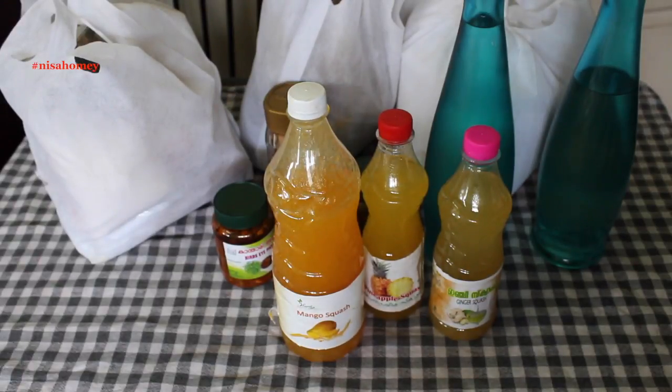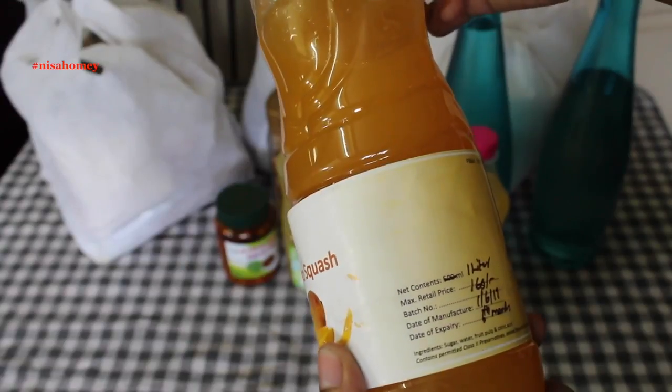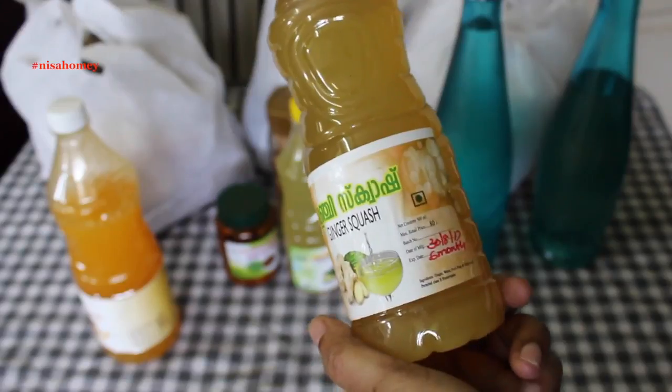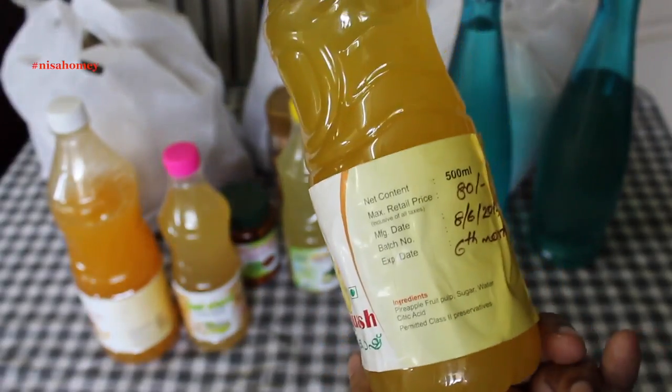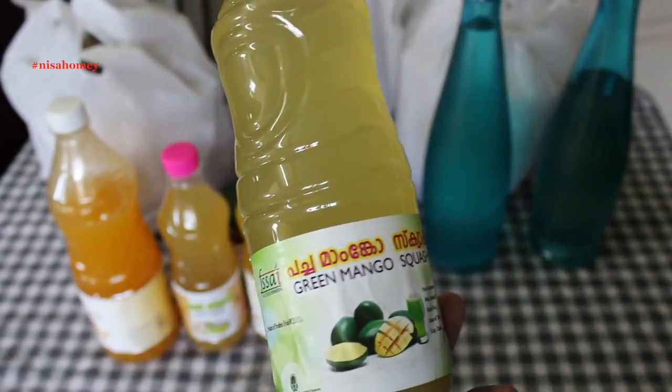I got some organic squashes for my kids. This is mango squash — it is one liter and costs 160 rupees. This is ginger squash and it costs 80 rupees. Pineapple squash is also 80 rupees for 500 ml, and this is a raw mango squash.